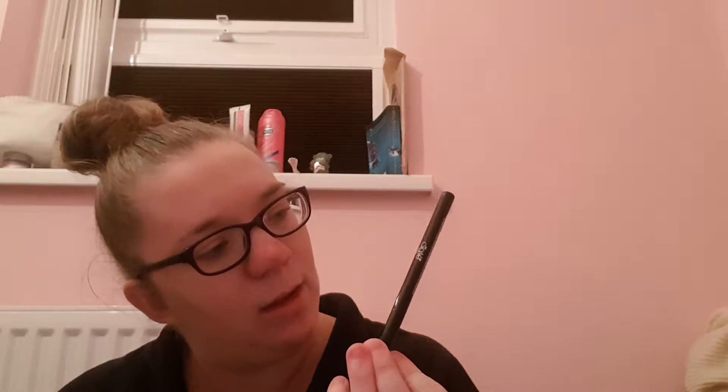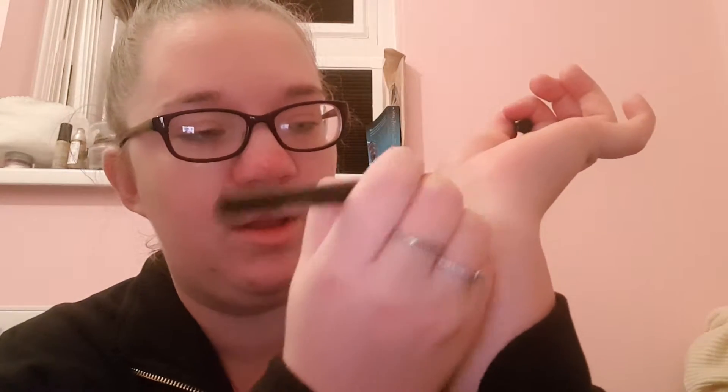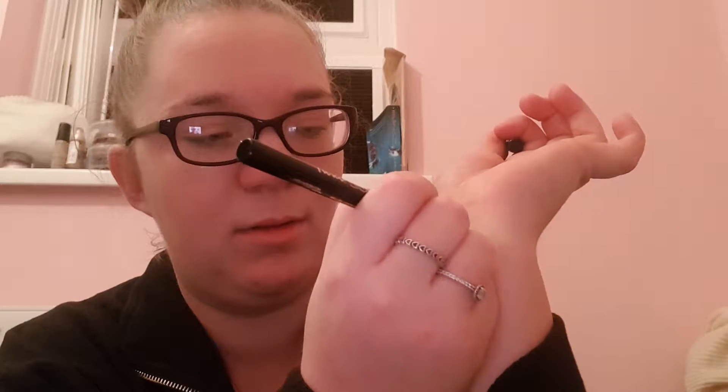So the first product is from Ciate and it's a Fierce Flix Eyeliner — Ciate London — and it's worth £15. This is the full size product. You can do a very thin line or press down a little bit harder. It's a lovely little eyeliner. I never use eyeliner so I'm going to have to give it a go. That's that full size — brilliant.